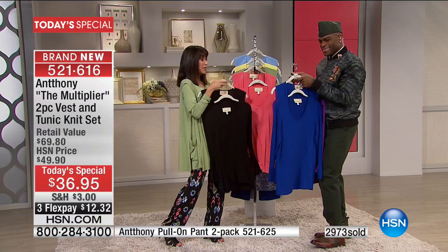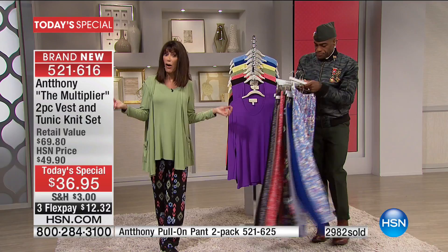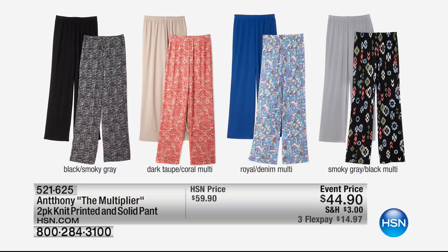That's just the beginning of today's special because we also have the pants. One pair is normally $39.95, but you're getting two pairs for only $44.50. With the pants at $44.90, here are the different choices: black comes with a smoky gray print, dark taupe comes with a coral multi, royal comes with a denim multi, and smoky gray comes with the gray-black multi.